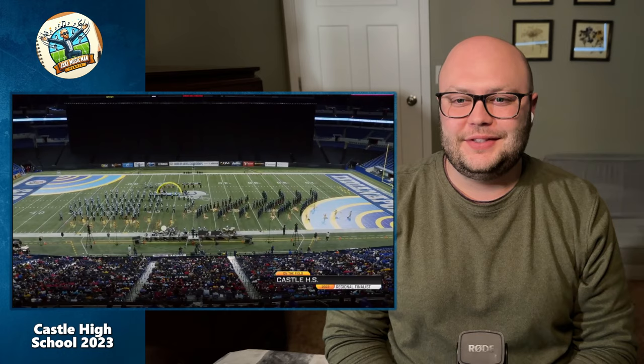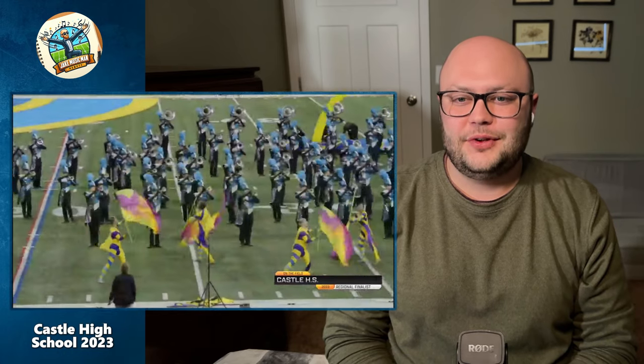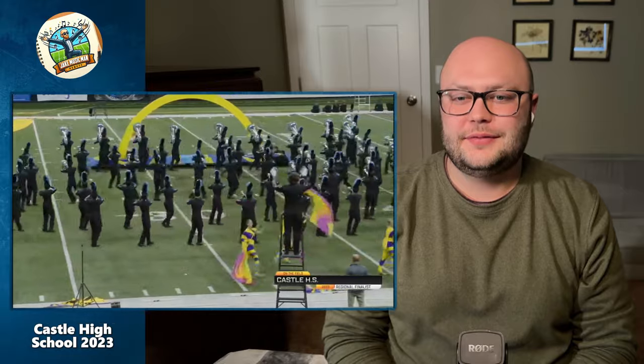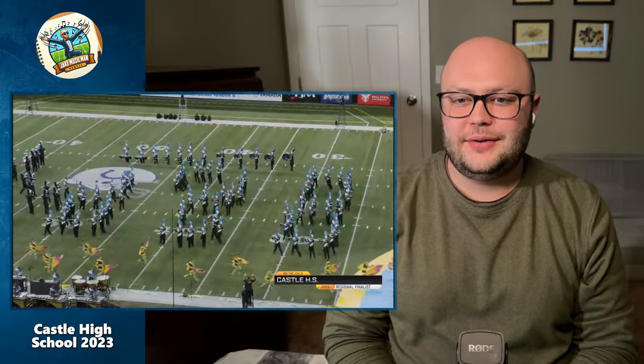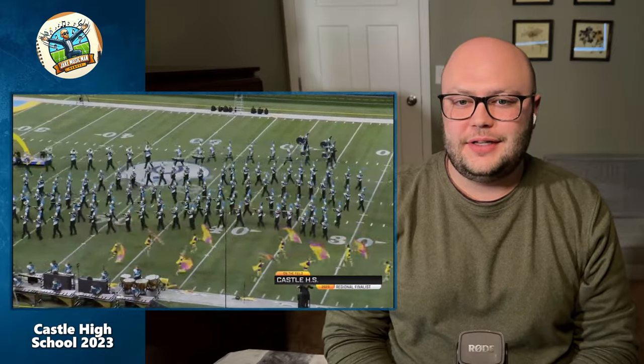Oh, I know this piece. Good old Blue Coats — I believe they used it in their show 'Kinetic Noise.' Nice. Oh man, that was not easy drill right there.